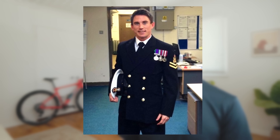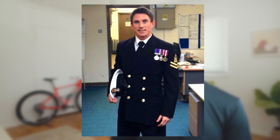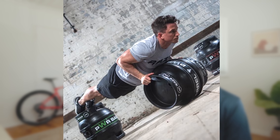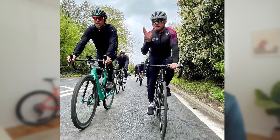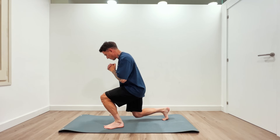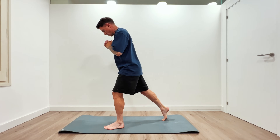Chris is a former physical training instructor in the Royal Navy and holds a master's degree in strength, conditioning, and rehabilitation from the University of Portsmouth, UK. He now works with cyclists of all abilities, from professionals through to amateurs like you and I. In this video, he's going to guide us through a number of simple but effective strength exercises that you can do at home with no gym equipment at all.